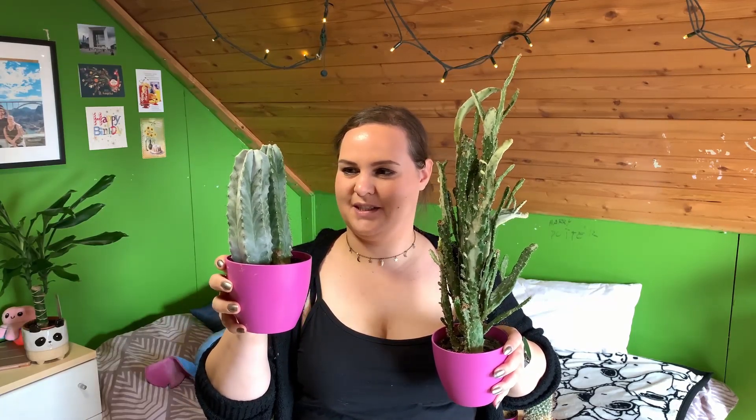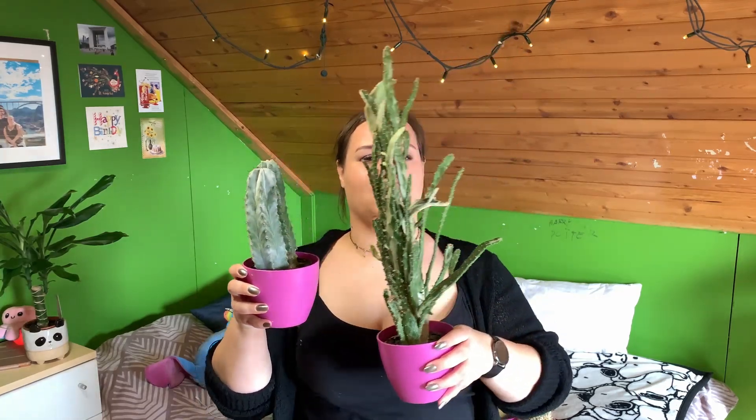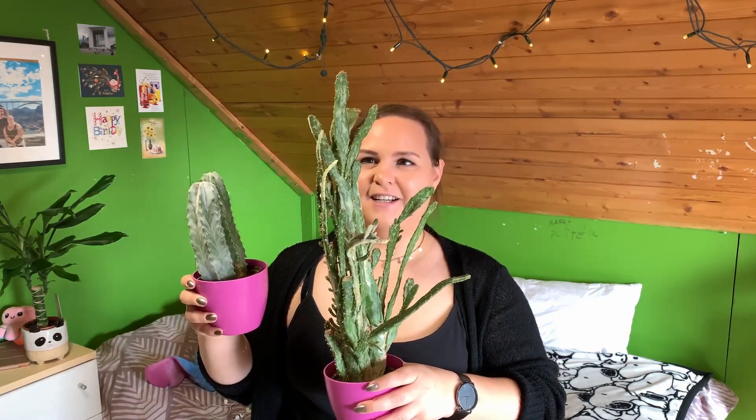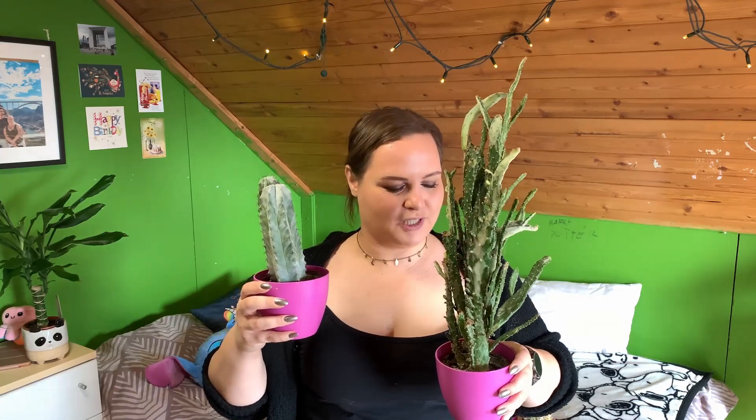These two are actually Ikea cacti. They started in very small pots like the ones I showed you, and they're massive now. I have no idea what I'm gonna do with this one — it keeps growing and it doesn't seem like it's gonna stop. This one is doing an amazing job as well. They're just insane. I do feed them — I give them a bit of cacti food in the water I water them with, but I don't know what I'm gonna do with these two. They're just growing like crazy.